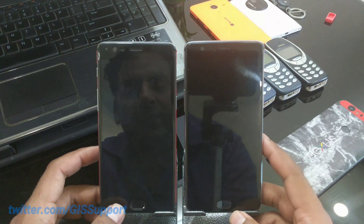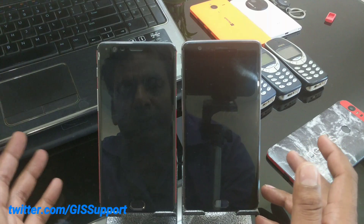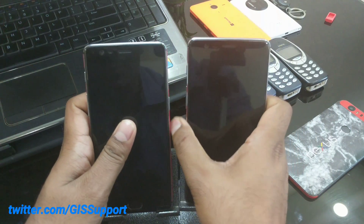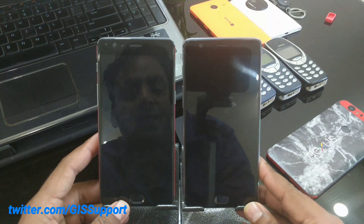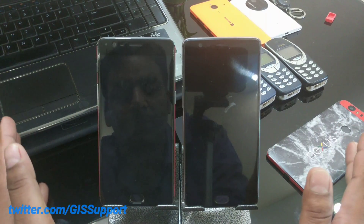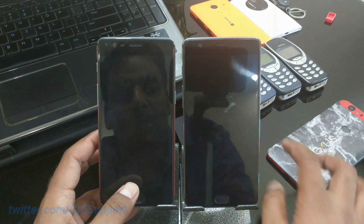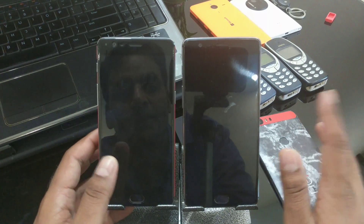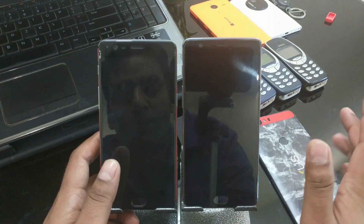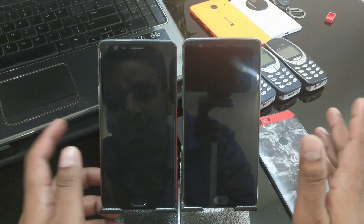Hi guys, welcome back to another speed test. I want to move to this open beta build. Right now both the OnePlus 3T and 3 are running the official Android Nougat 7.1.1, which is OxygenOS version 4.1.0. I've already shown you first impressions, the changelog, and some missing features compared to the official Android Nougat running on the Pixel and Nexus. Make sure to watch my earlier videos where I did the same on the open beta.